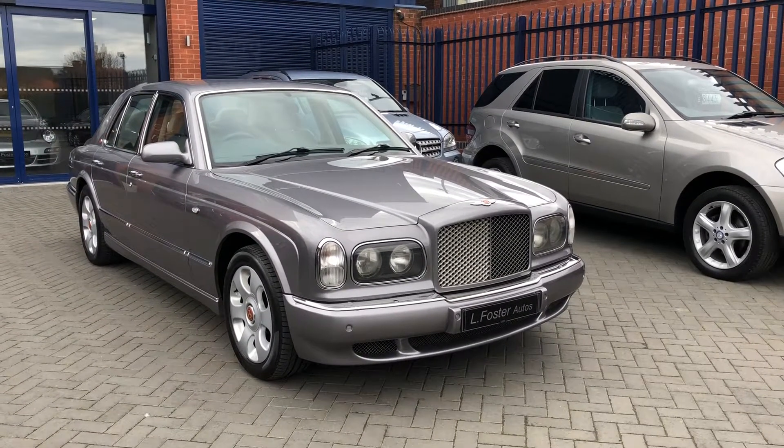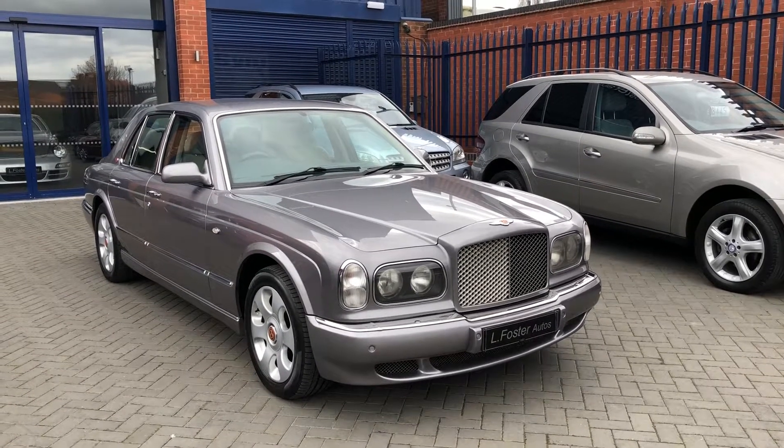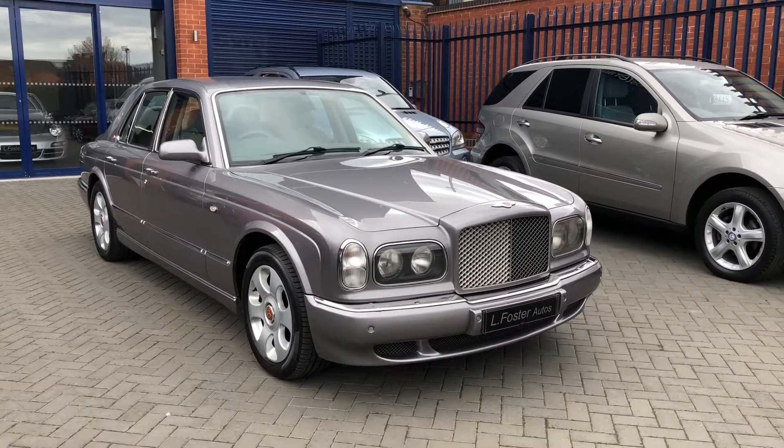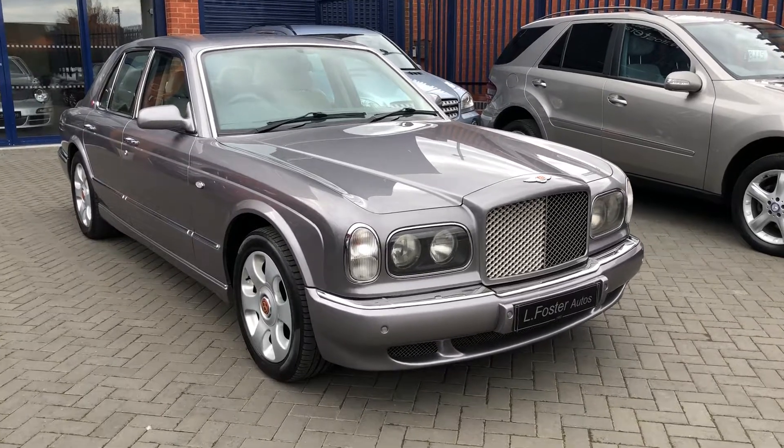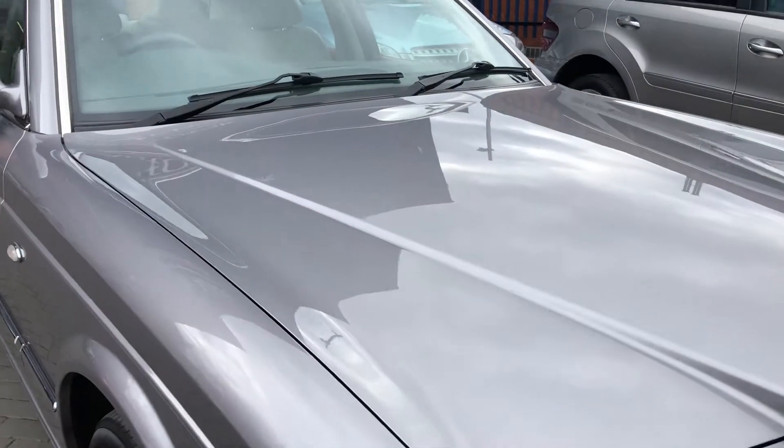Hi guys and welcome to El Foster Autos. Here's a video of our Bentley Arnage, and the car. Now to show you the condition, I'll start by showing you the bonnet and the front end.